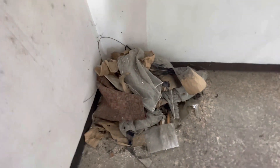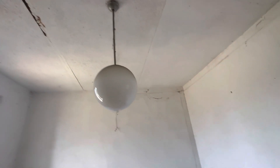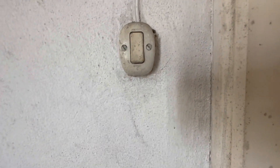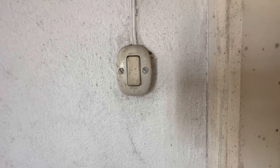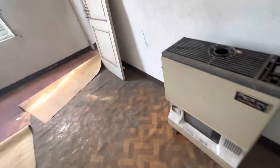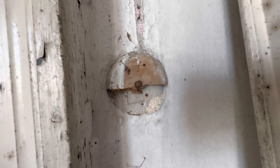Che bicicletta antica. E qua altra monnezza accumulata. Qui invece c'è il lampadario a palla. Qui c'è l'interruttore a pera, 1950. Questi saranno anni 50, gli interruttori a pera. Perché prima c'erano quelli neri, anni 20. Guarda la bicicletta, che antichità, e la stufa Rex. Qua c'è una porta, l'hanno tolta. Questi erano anni 20.